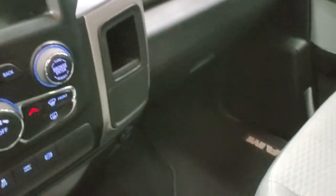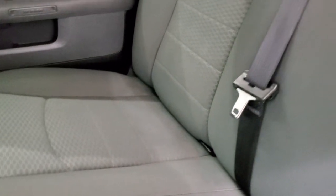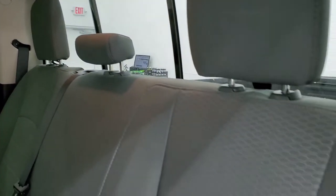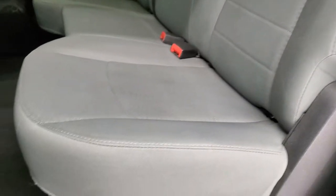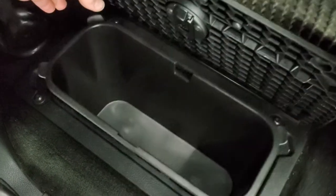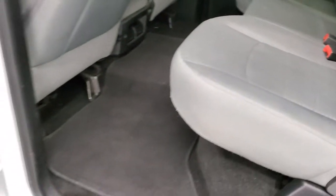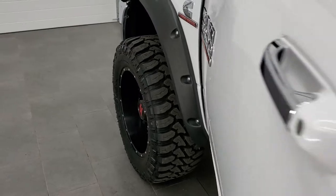We'll take a quick look at the back seats and then start it up and check out under the hood. Back seats are in nice shape — no rips or tears back here. It does have the latch child safety system for any child car seats. Power sliding rear window. You do get storage underneath the seats, a factory floor mat back here, and in-floor storage bins with removable containers for easy cleaning — you can put ice and drinks in there. It also has child safety locks on the back doors.